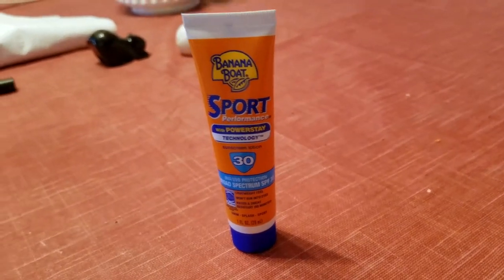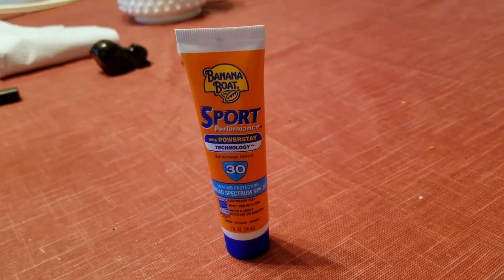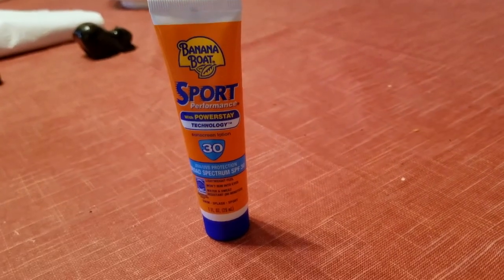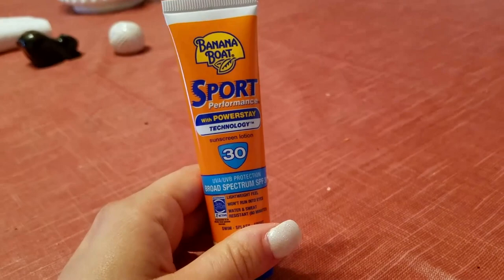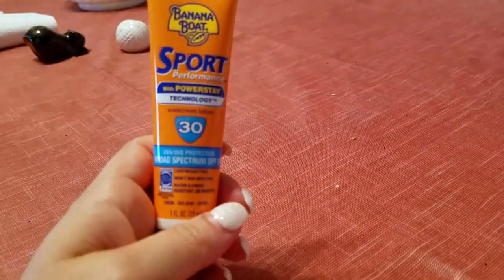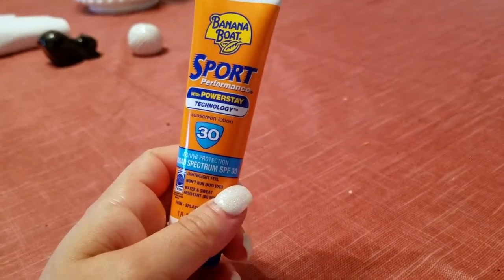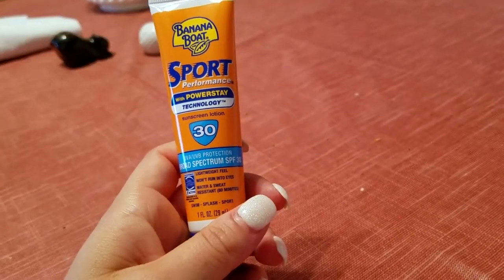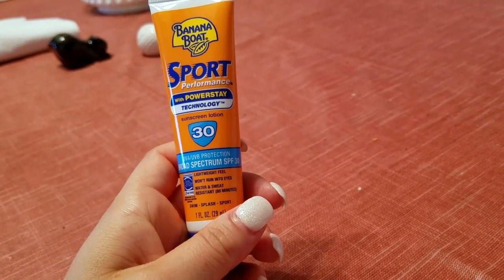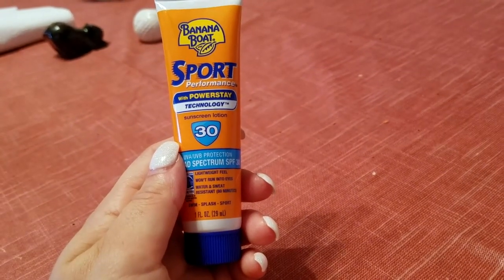Now that I'm a little bit older and more aware of the harmful things the sun can do to you — causing wrinkles and skin cancer — it's very scary. This is the Sport Performance with PowerStay Technology sunscreen lotion. When I was laying out by the pool, I used it. It has UVA and UVB broad spectrum protection, SPF 30. It has a lightweight feel, it won't run into your eyes, and it's water and sweat resistant for 80 minutes.